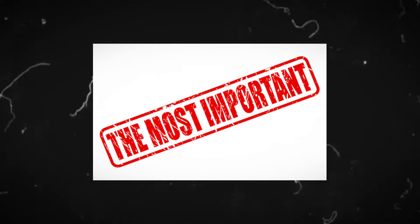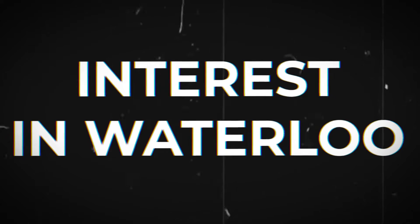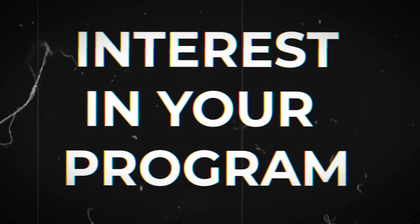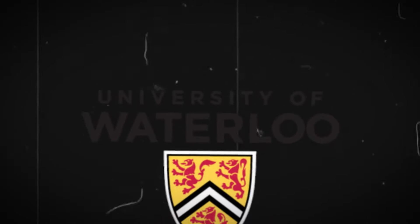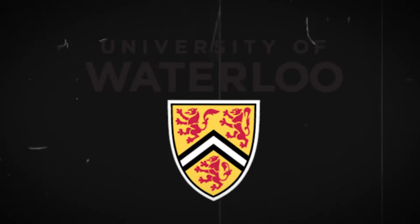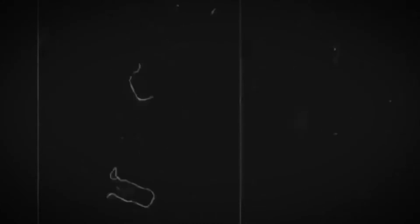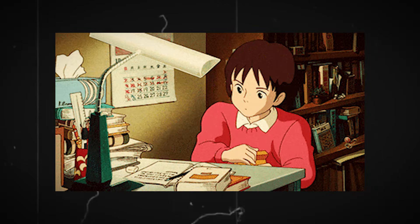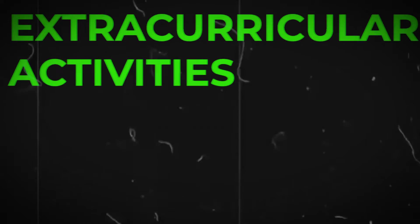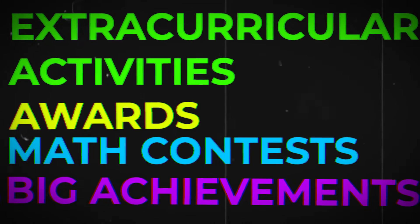Now the most important part of your application: the AAF. This is split into a few sections. The first section is where you talk about your interest in Waterloo, and the other is where you talk about your interest in your specific engineering program. In the Waterloo interest section, you can essentially show that you're passionate about Waterloo — demonstrate you've researched the program, especially the co-op program, and mention any clubs you're interested in. You should also list out your extracurricular activities, any awards, math contest results, and major achievements.